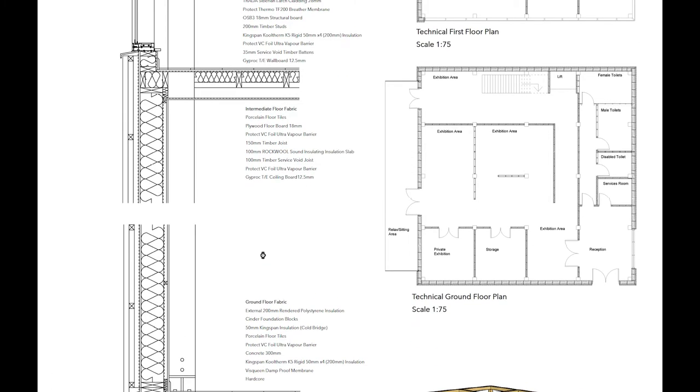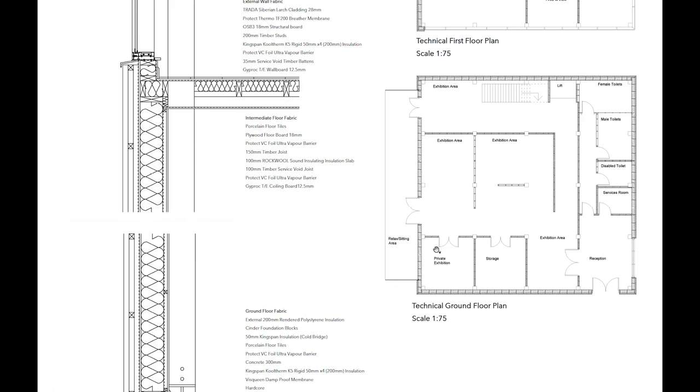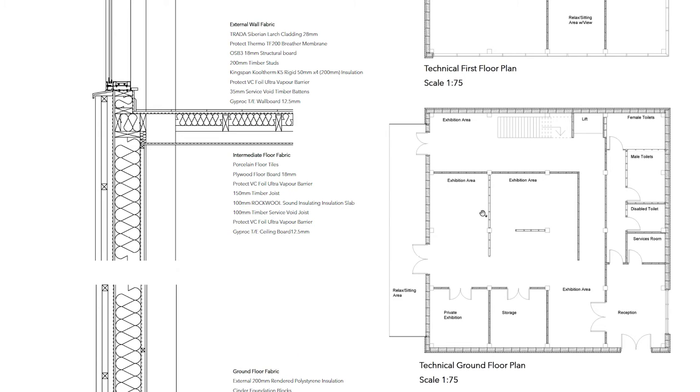On the right, we have a first floor plan and a ground floor plan which have been detailed. This illustrates how the external walls and internal walls are put together from a plan view. These can also be viewed in the technical booklet on pages 34 and 35, along with smaller scale detailed junctions for better illustration purposes, which can be found on pages up to 46.